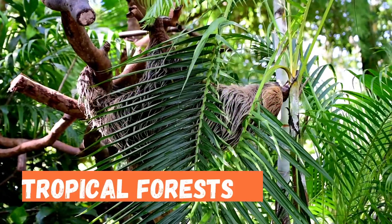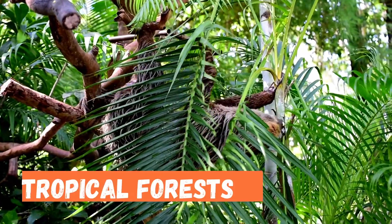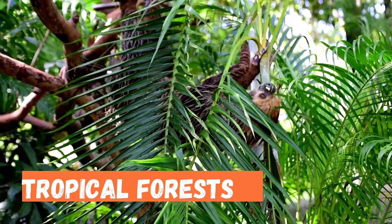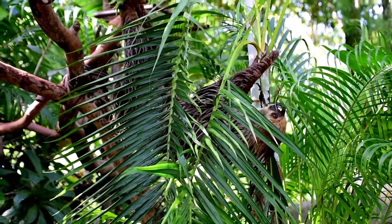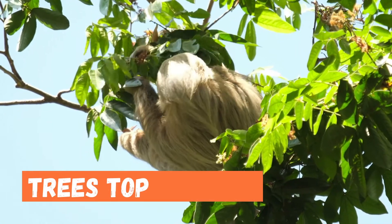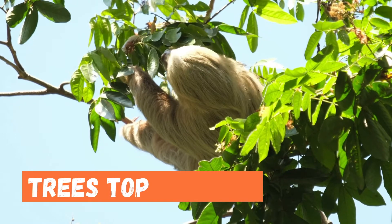Sloths live in the tropical forests of central and south america. All sloths are built for life in the treetops. They spend much of their lives in the canopy, snoozing and remaining hidden from predators. The animals live solitary lives and travel from tree to tree using canopy vines.